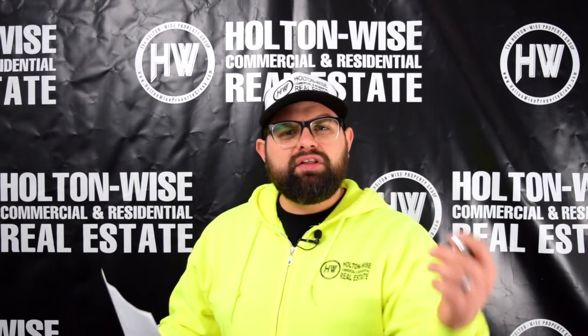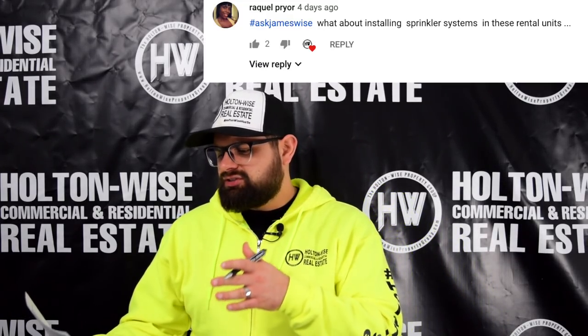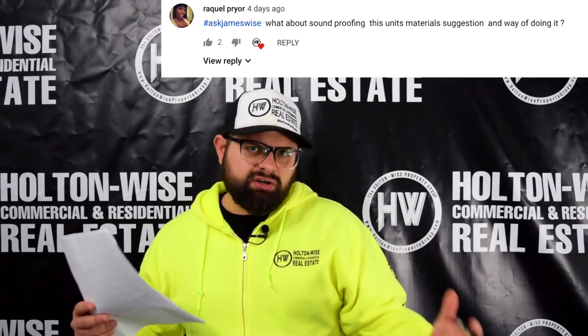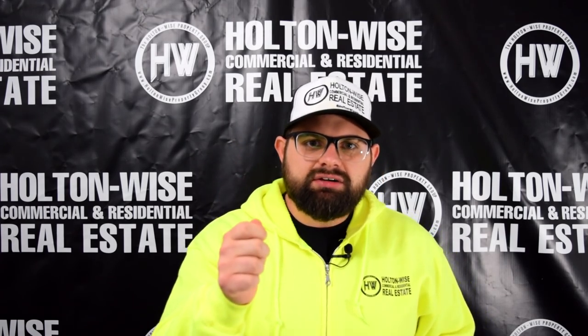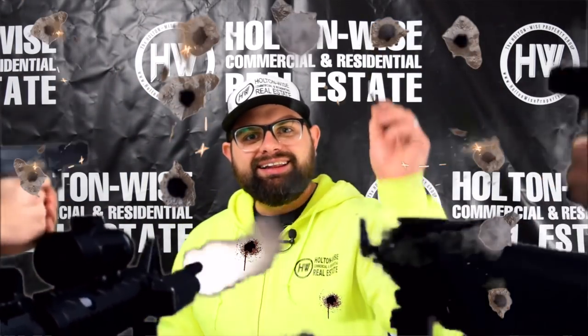Her questions got me thinking, because there were questions about what we're doing to these rental units. One of them — great question — what about installing sprinkler systems in these rental units? Another awesome question she asked me was, what about soundproofing these units, materials, suggestions? So I want to take those questions, and that led me to making this video today. What I'm going to show you today is the top five things you need to do to bulletproof your rental profit. Let's dive in.